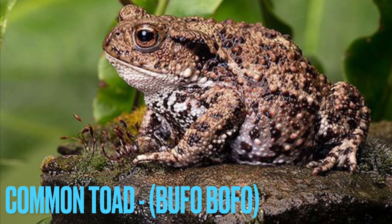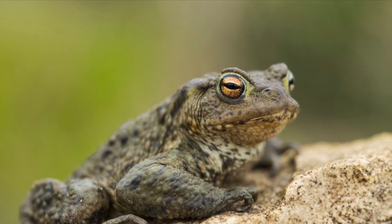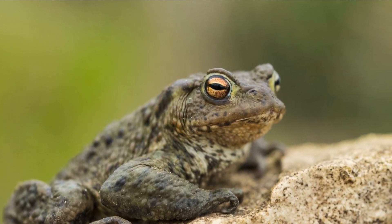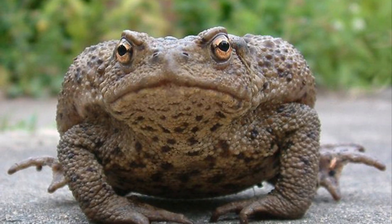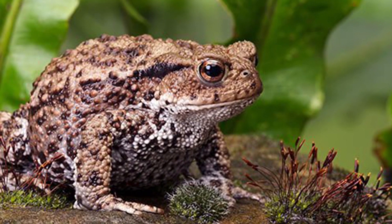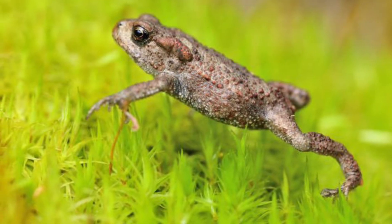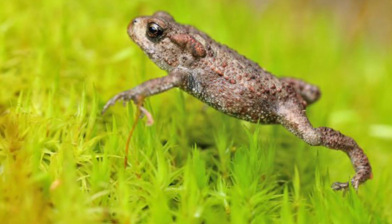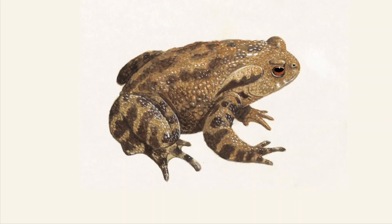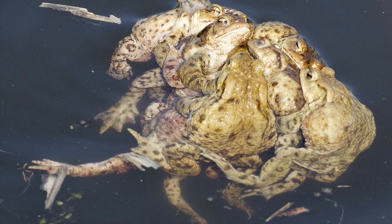Starting with number one: the common toad. These guys are, as they say, very common throughout the UK. They usually spend most of their time away from water except when mating, spending much of their time in woodlands, gardens, hedgerows, and grasslands. They like shallow burrows which they return to after eating. They're found almost everywhere except the Scottish islands.